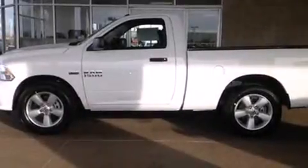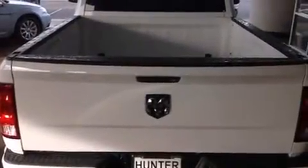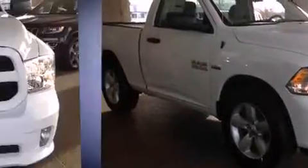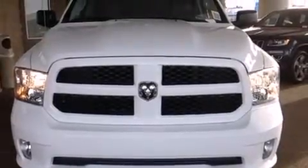The 2014 Ram 1500 — this two-door, three-passenger truck offers the latest in technological innovation and style. Smooth gear shifts are achieved thanks to the powerful eight-cylinder engine, and for added security, dynamic stability control supplements the drivetrain.